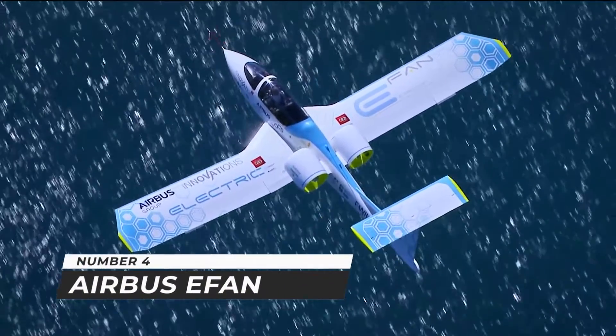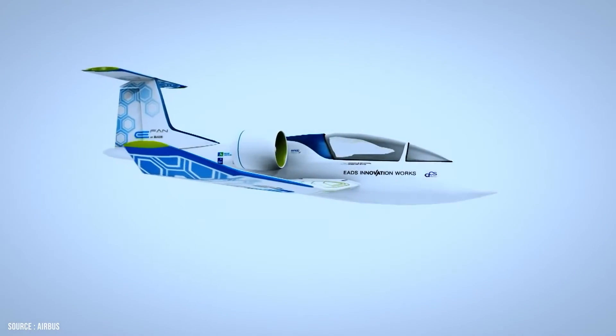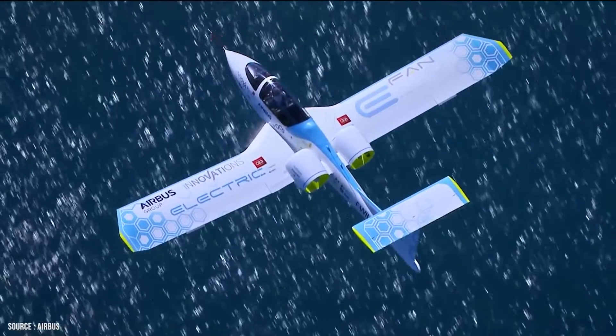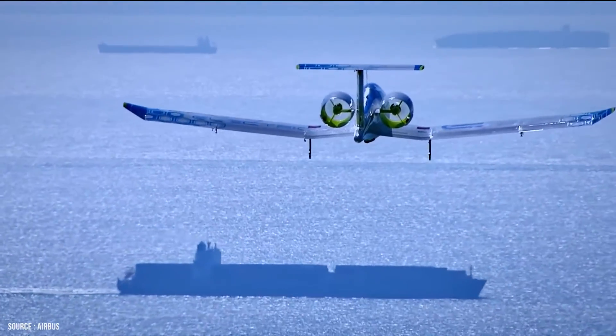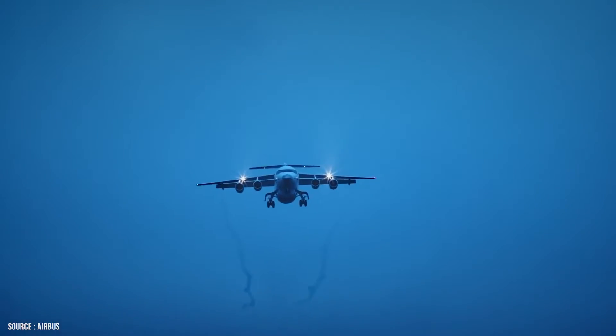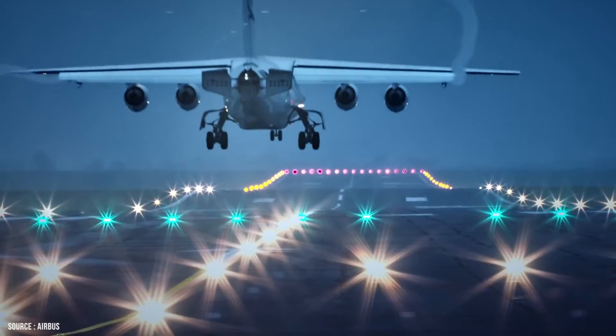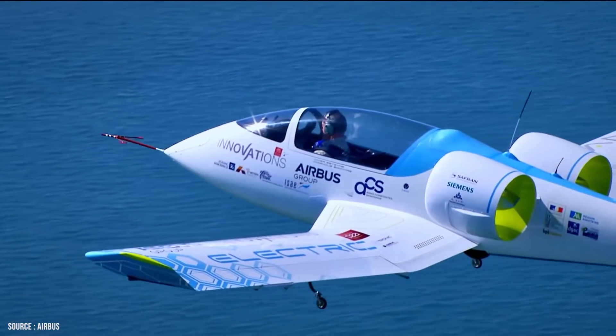Number 4: Airbus E-Fan. The Airbus E-Fan is a two-seater prototype electric aircraft. The E-Fan has a take-off speed of 110 km/h, a cruise speed of 160 km/h, and a maximum speed of 220 km/h. It has a 45-minute to 1-hour endurance range.